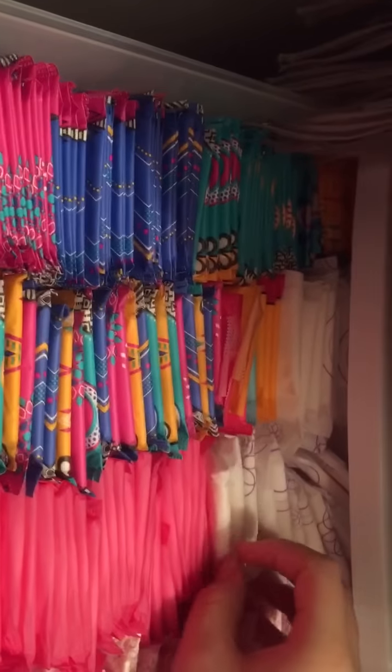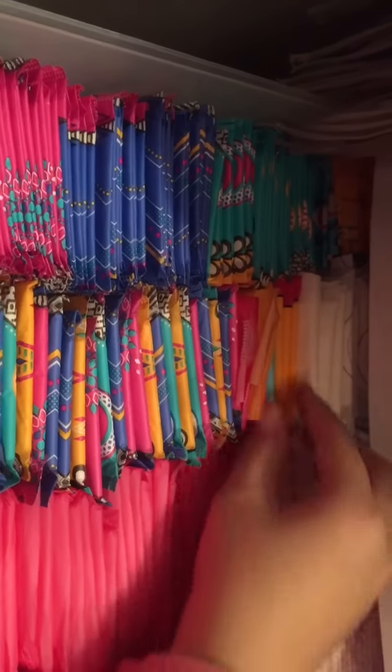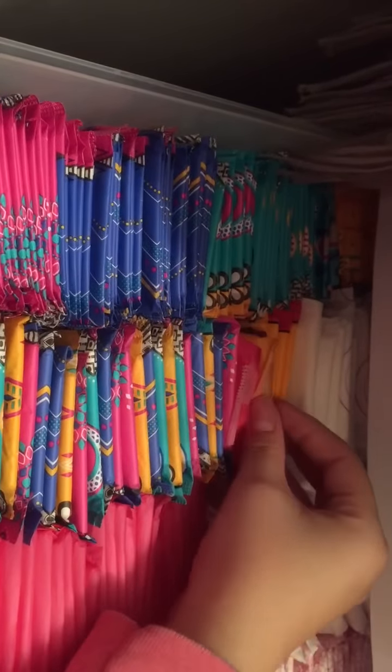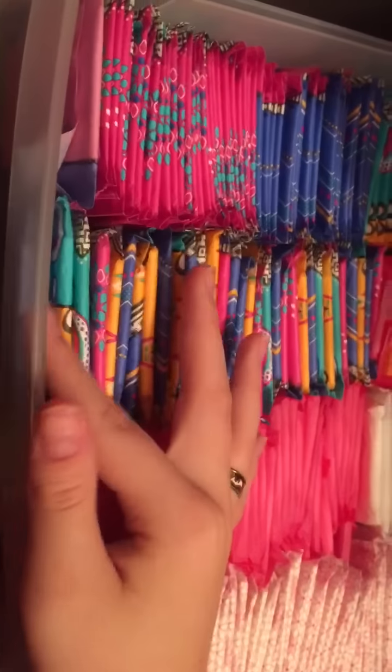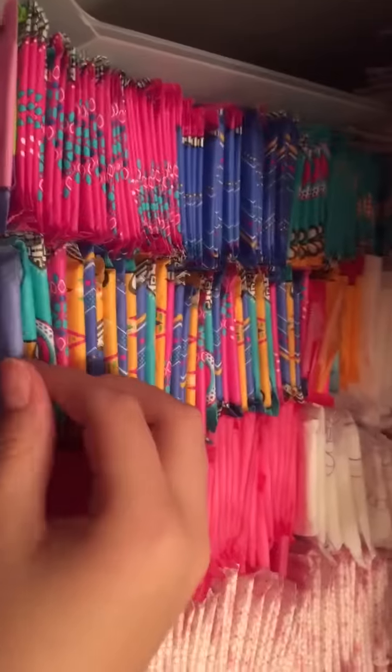And then all of these right here are the U by Kotex Light Days long wrapped liners, or to-go liners. And then right here these are the tween liners from U by Kotex. And all of these are the Curves liners — I have some current packaging and one old packaging.